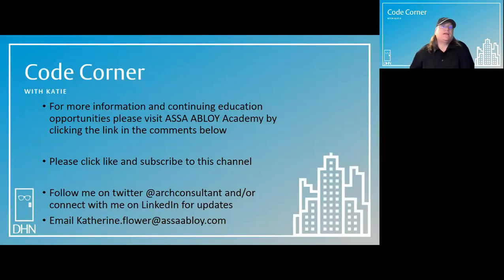For more information and continuing education opportunities, please visit Assa Abloy Academy by clicking on the link in the comments below. Please click like and subscribe to this channel. Follow me on Twitter at art consultant and connect with me on LinkedIn for updates. If you have a code question you'd like to see featured in this segment, you can email me at Katherine.Flower@AssaAbloy.com. Thanks for joining me in the Code Corner today. My name is Katie Flower, and my goal is to help you achieve security in the built environment.